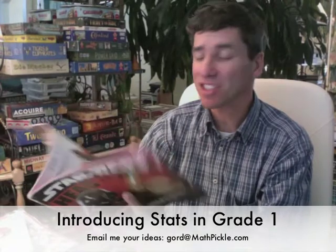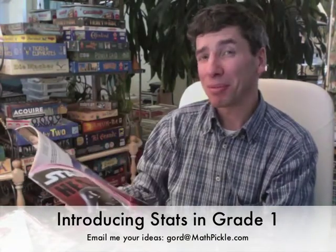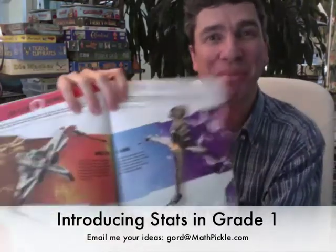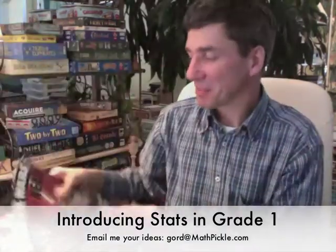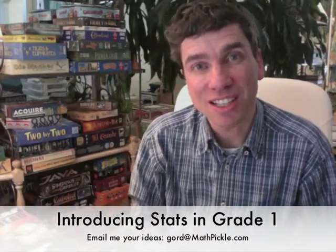These stats are made for boys and girls — perhaps more boys than girls, I'll give you that. But this is something you really need to take seriously if you are looking at engaging your students in statistics.